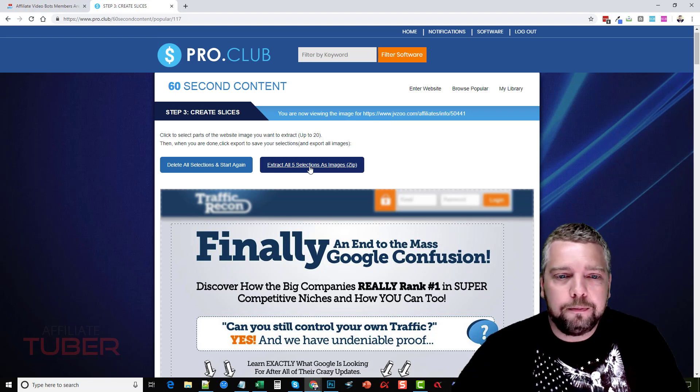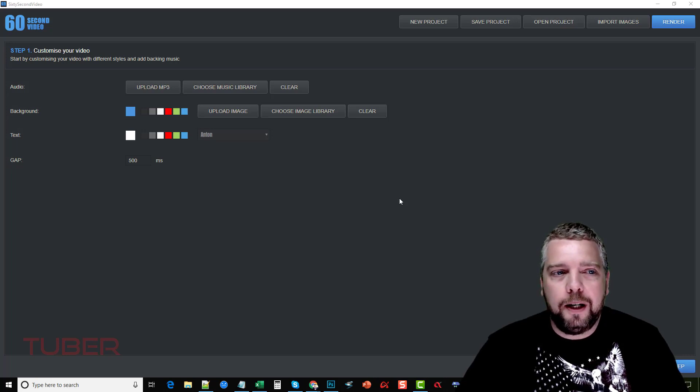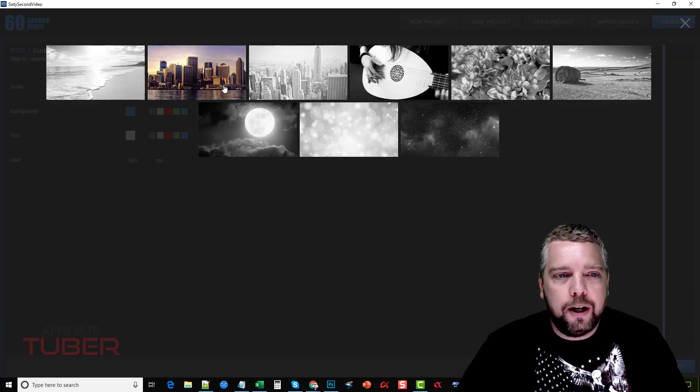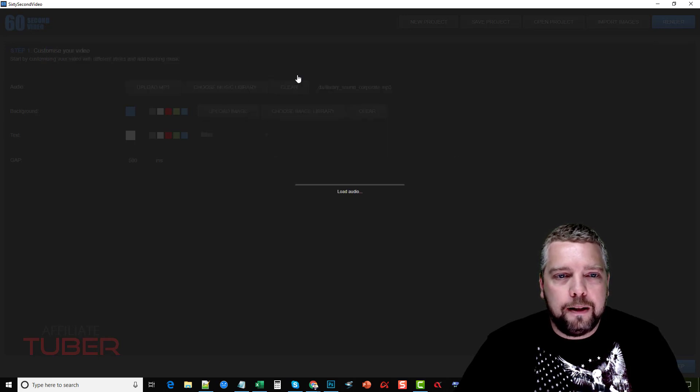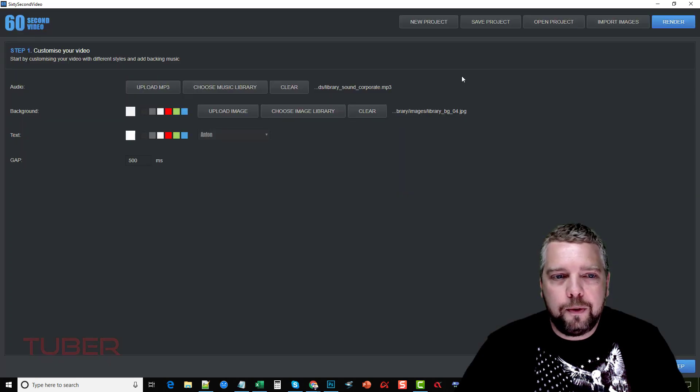I've got the 60 Second Video software installed on my PC and this is what it looks like when you load it. I'm not going to go over all the details — there's a training video that explains everything very well — but I'll give you an idea of what it does. First, you add audio to your video: you can upload your own or choose from the music they already have. Then we can choose a background — you can choose a color, I'll just choose white — or upload an image or choose from the image library. I like using this one. Then we set the text color, we'll use blue.